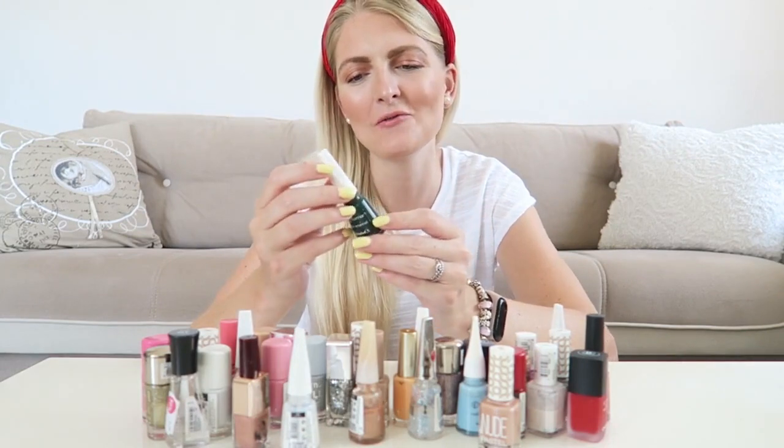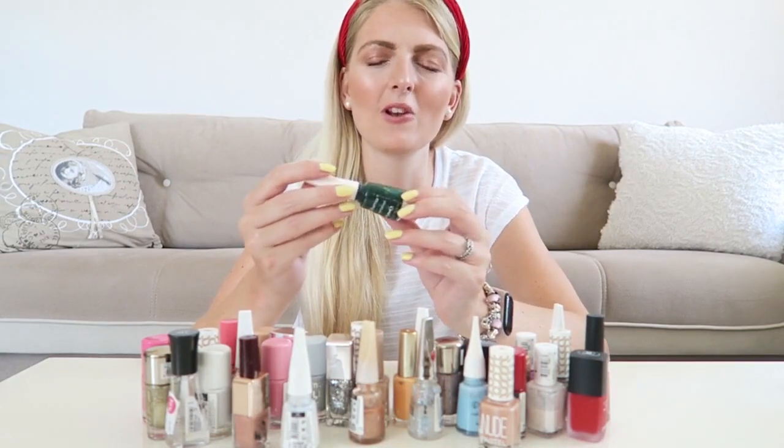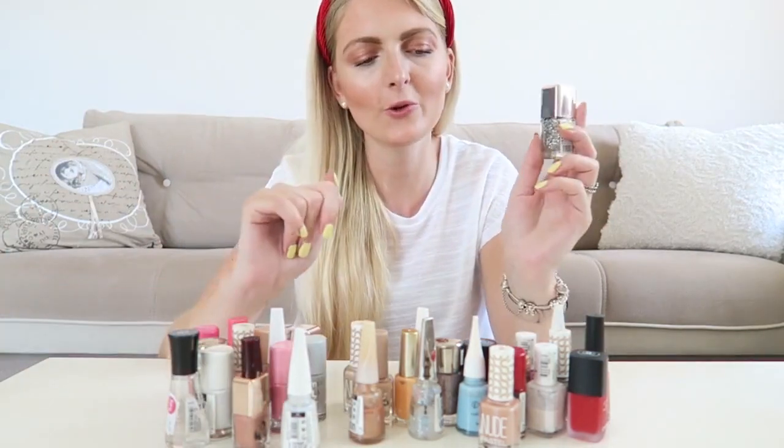There's a color I never use and have to get rid of because it's just not good anymore. This is from Flormar and it's called Wildlife — it's just not really my color. I never wear darker green, so this one has to go.